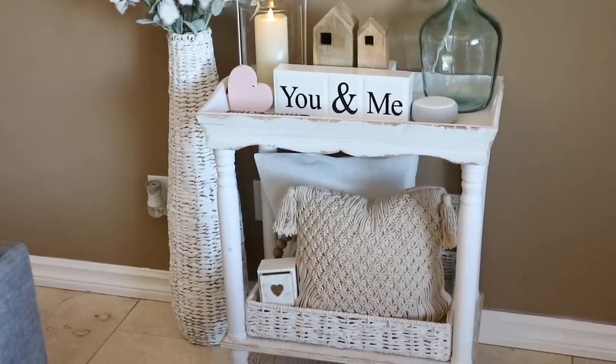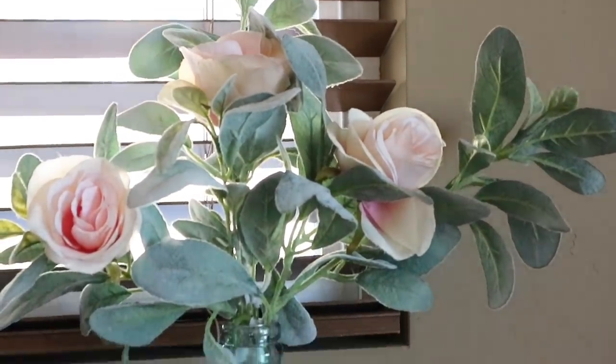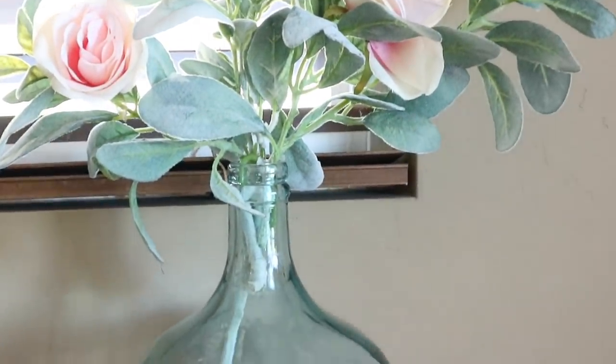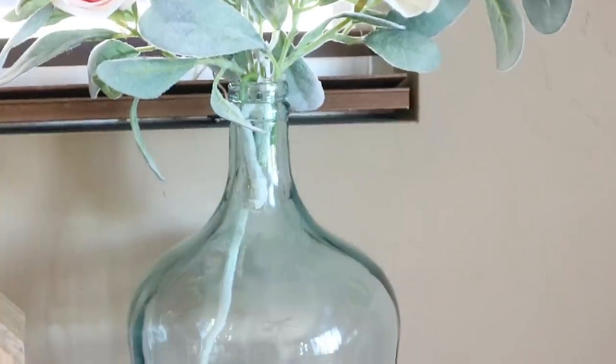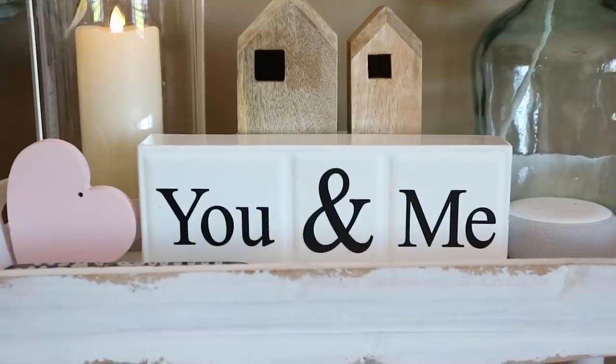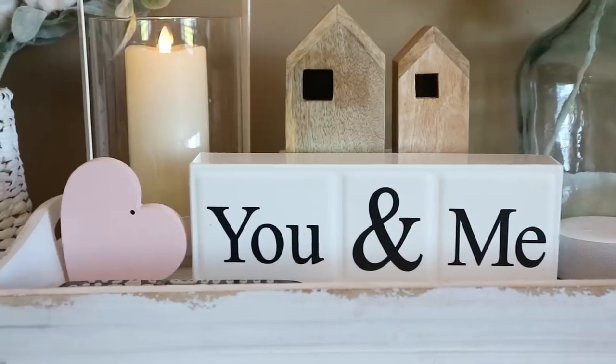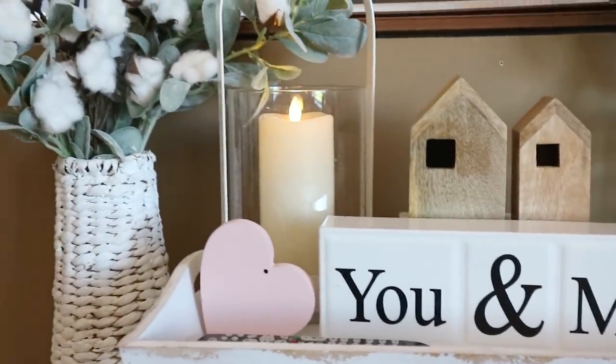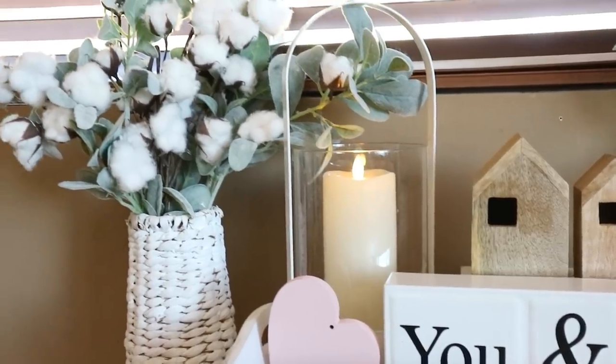I like to change a few of the decor items on this little side table in my living room. I added some roses into the glass vase that are from Hobby Lobby. The you and me sign is also from there. The wooden houses are from Target a few years ago, and on the bottom shelf I just have some more pillows from Target.